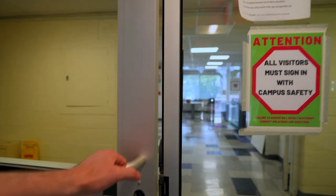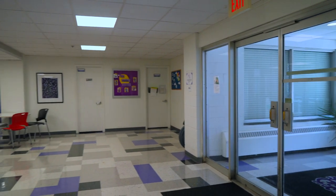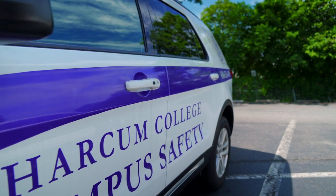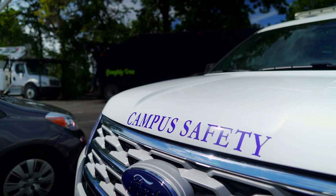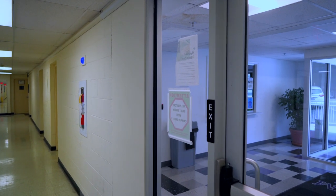All resident hall rooms and floors are accessed only using magnetic swipe cards. Both halls have 24/7 security as well as resident advisors and professional residence life staff on duty every night. Hourly checks are conducted by residence life and campus safety. For added security, a new campus safety office was recently installed in Penswood Hall.